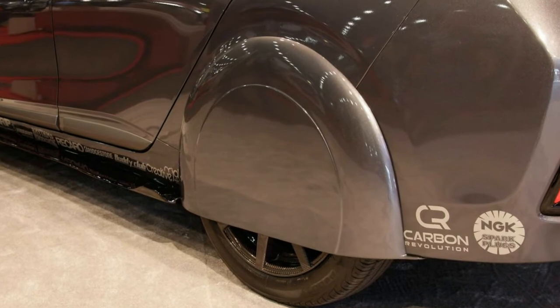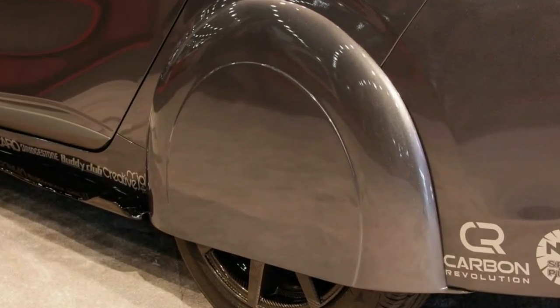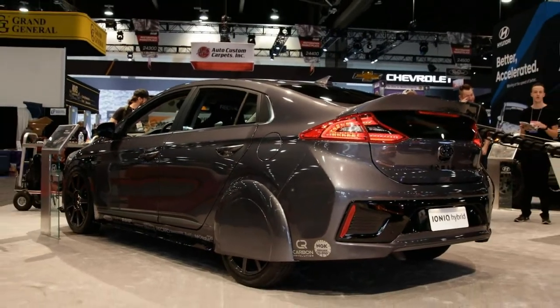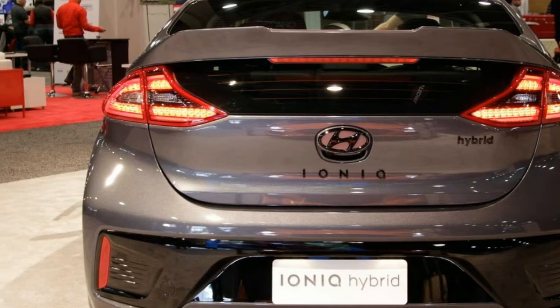While it's safe to say we probably won't see an Ioniq with enclosed rear wheels in a Hyundai dealer anytime soon, this Hyper Iconic is a reminder that engineers and tuners alike still have plenty of tricks up their sleeves for improving fuel economy. It's also very much a sign of the times.